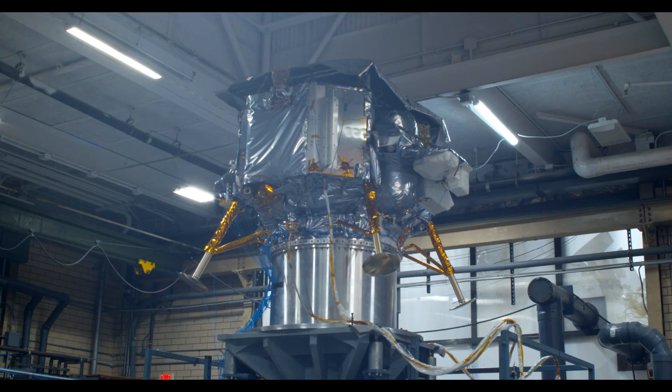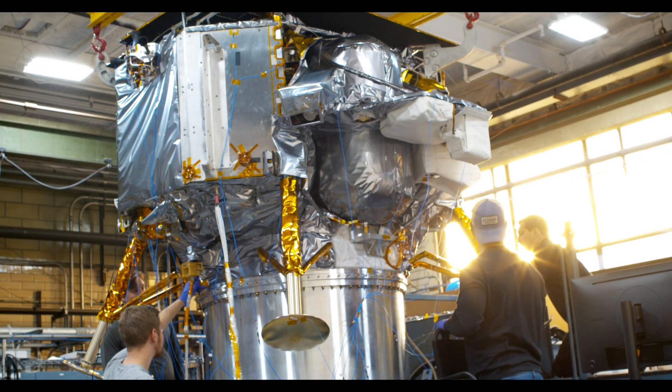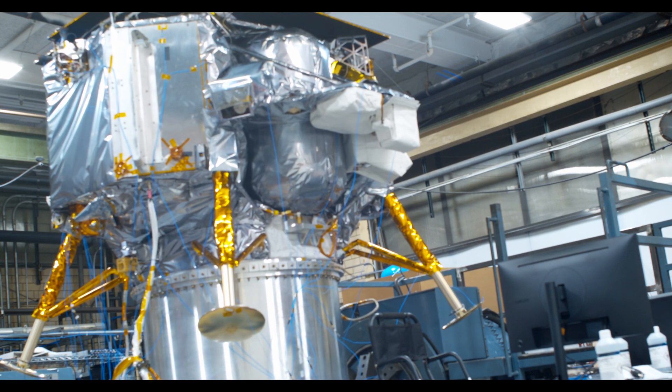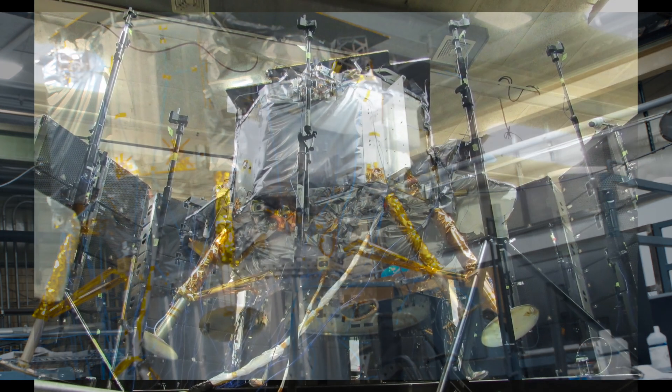After mass properties, we completed vibration testing, which consists of testing the Lander in all three axes — the two horizontal as well as the vertical axis. We do a sine test in each axis, which simulates the takeoff and makes sure the vehicle is up to par, and that there are no loose parts on the Lander during flight.